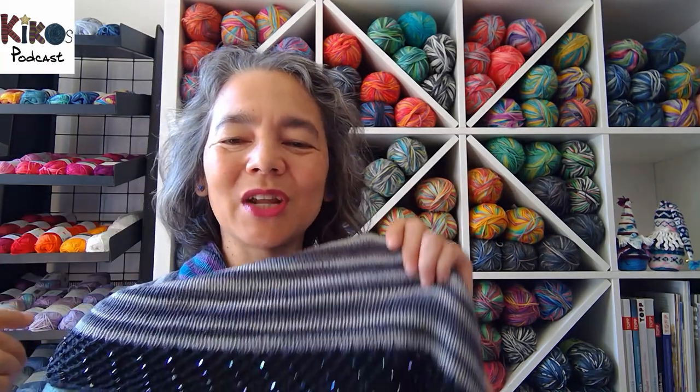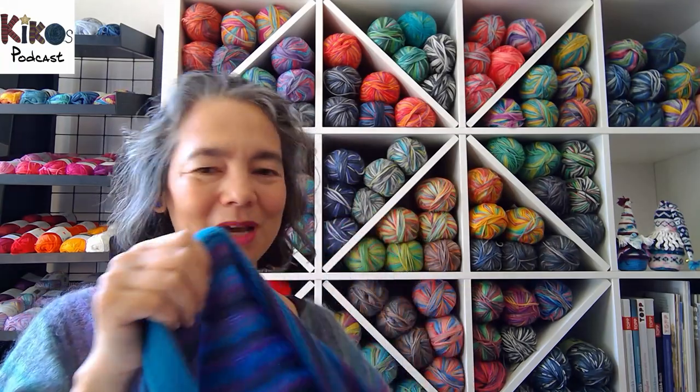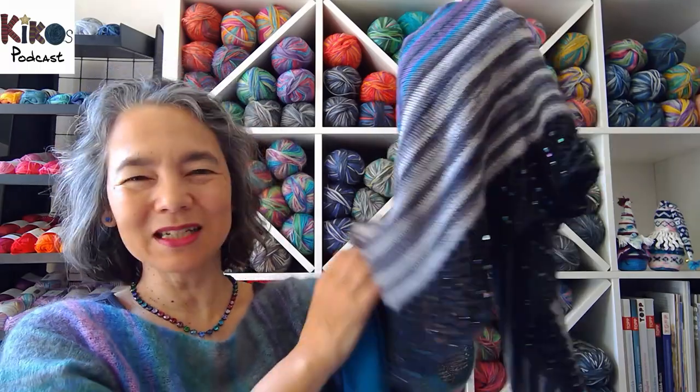Today I'm wearing two fairly old pieces, but I've only worn them once before on the podcast, so I thought it seemed like a good idea to wear them again. The shawl I'm wearing is the Via Jante by Martina Beam — a very well-known German knitwear designer — and the Via Jante is one of her most famous and most-knit designs.